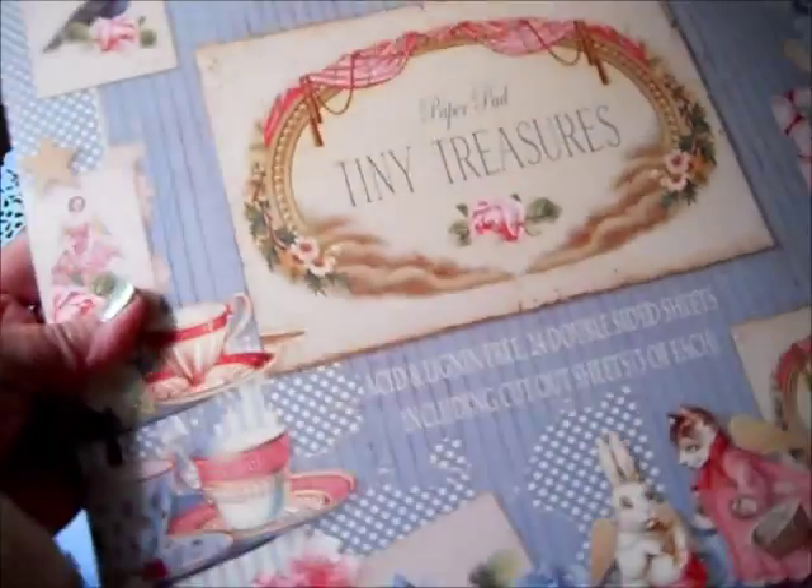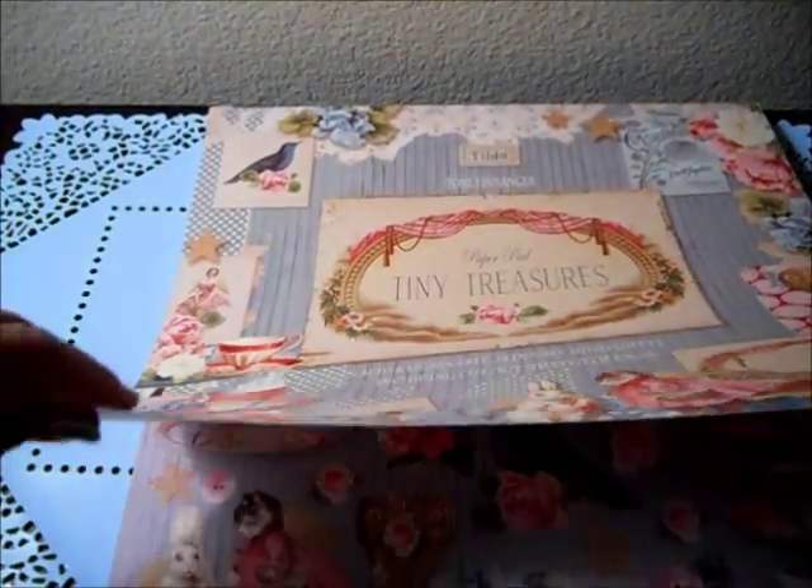This is one of the choices because she put together, I think, three different kits. But in the mid-range kit, you can get a paper pad of your choice. I think she gives you three choices, and this happens to be one of them.